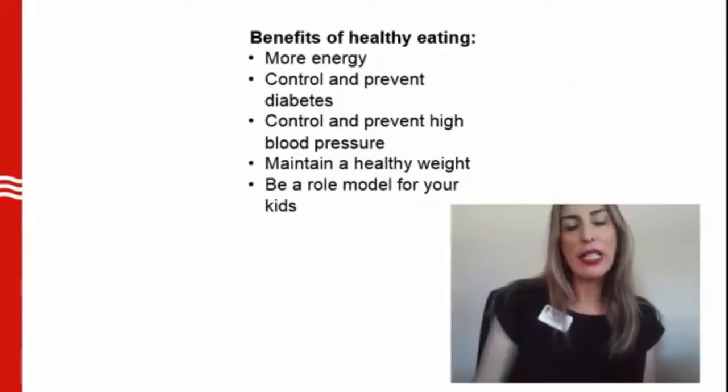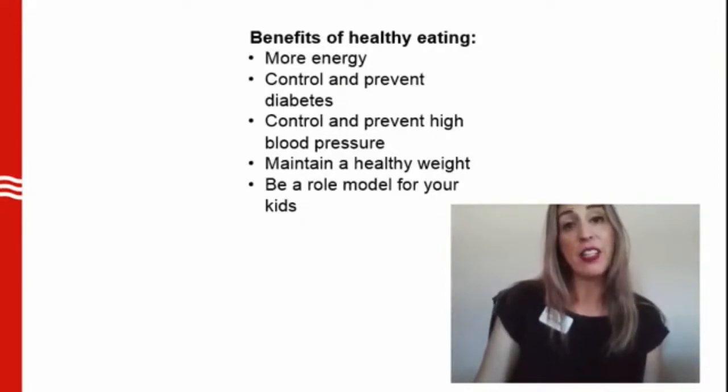Now, let's think about the benefit of using P-EBT for healthy eating. You and your family can benefit from eating healthy. To name a few benefits, you and your family can feel healthy with more energy. Eating healthy will help prevent and manage health conditions such as diabetes and high blood pressure. Eating healthy can also maintain a healthy weight, and you will be a role model for your kids.